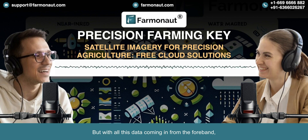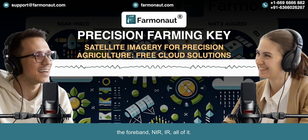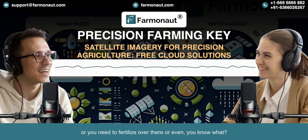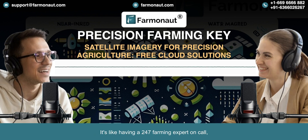With all this data coming in from the four-band, NIR, and IR, it's absolutely overwhelming for a farmer. That's where Farmanaut's platform steps in — they take all this complicated stuff and turn it into something a farmer can actually use. They have an AI called Javin that looks at all that imagery and combines it with other data like weather forecasts and soil conditions. It's like a supercomputer that lives and breathes your farm. Javin then tells the farmer what to do — change your watering schedule, fertilize over there, or even plant earlier this year because of the weather. It's like having a 24/7 farming expert on call, from space.